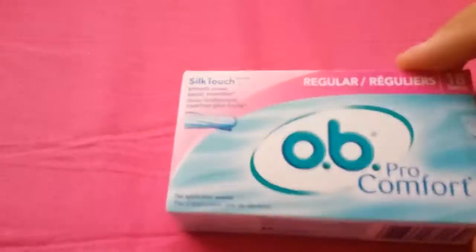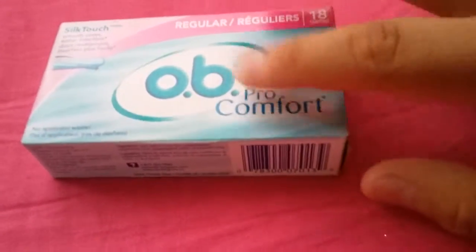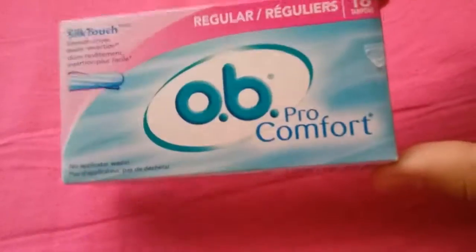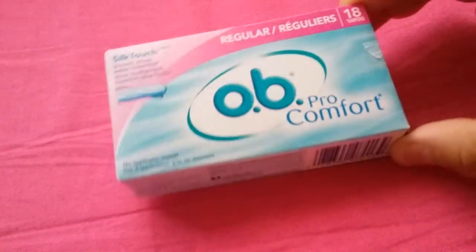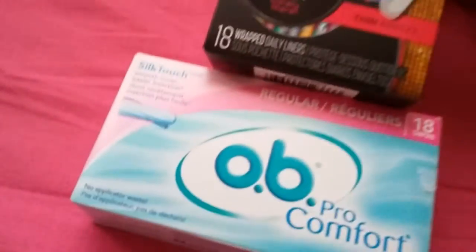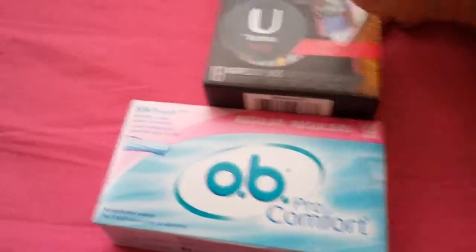These are not liners, but they're tampons — these are gonna be my first tampons since I only use pads, but I'm gonna try them. These are the Silky Touch regular 18 tampons, OB Pro Comfort 18. I thought it would go good together because I have 18 wrapped daily liners and 18 tampons.